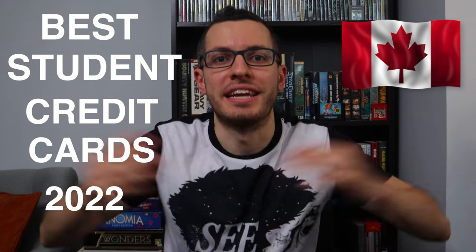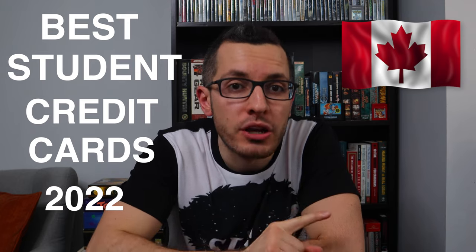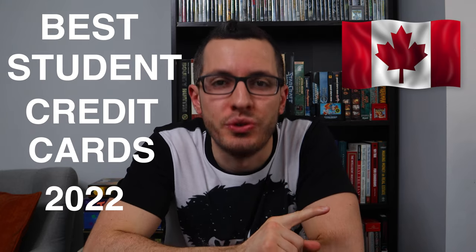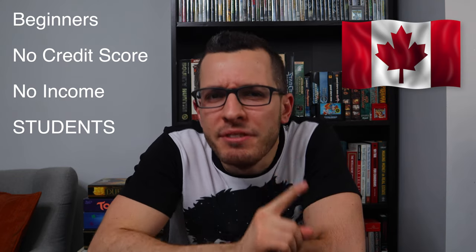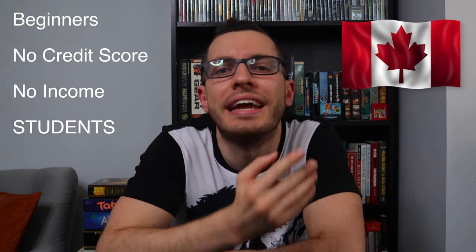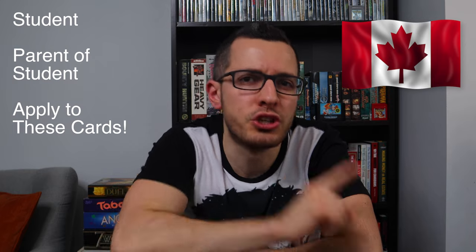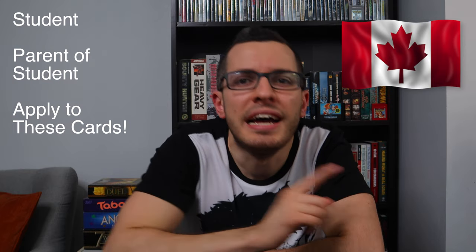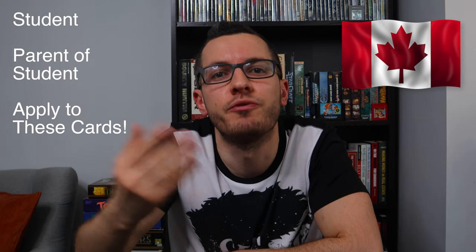Hey guys, it's Adrian here, the Canadian in a t-shirt, and today I'll be breaking down the best credit cards in Canada for students. These credit cards are perfect for absolute beginners, even if you don't have any credit history or income. Just as long as you're a student at post-secondary education like college or university, you'll likely get approved and can start building your credit score from scratch. So if you're a student or the parent of a student, definitely consider applying to one of these cards to jumpstart your financial future.